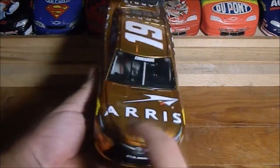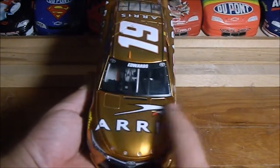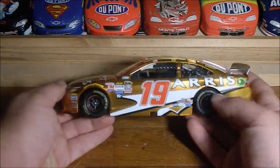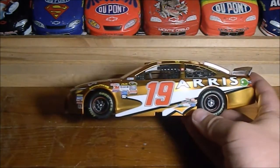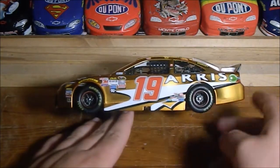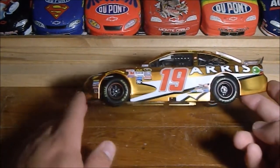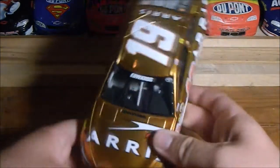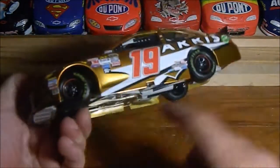I love how the orange looks like jello — it looks like straight-up jello. On the front you have the number 19, Toyota Camry, and Arris, which is a tech or computer company. I always liked that they made the Arris logo into a design element on the side — it's a nice-looking logo, and it's also on the hood.